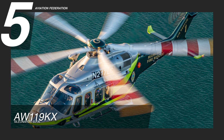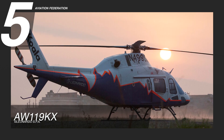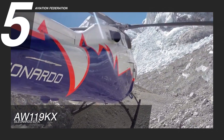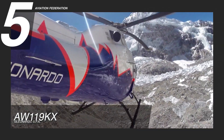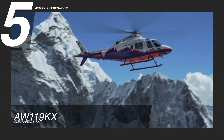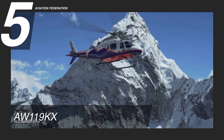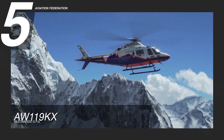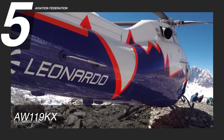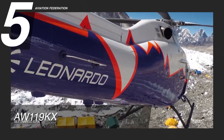We'll start this list at number 5 with the AW119KX, drawn from the design of Augusta Westland and manufactured by Leonardo Helicopters. It is powered by a Pratt & Whitney Canada PT-6B37A engine. It has a maximum cruise speed of 131 knots, or over 240 kilometers per hour, and a maximum range of 498 nautical miles, or 922 kilometers. Its maximum takeoff weight is 6,283 pounds, or almost 2,850 kilograms, and its service ceiling is 24,000 feet.